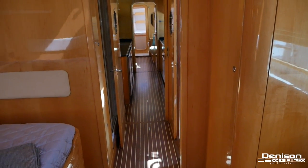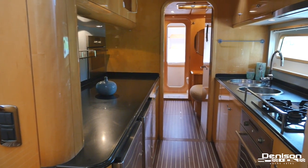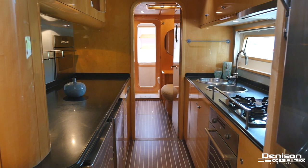Let's continue forward into your galley. Her galley offers two refrigerators, a freezer, dishwasher, oven, and stove top.